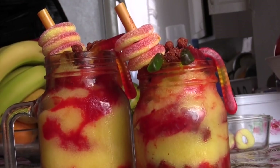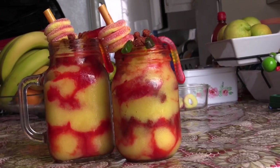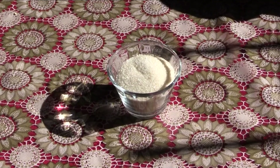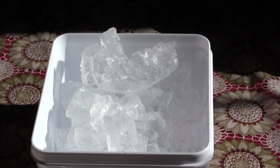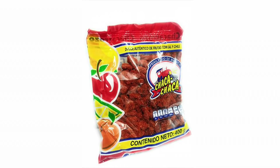Summer is approaching, that means the hot weather will come. A way to cool yourself and enjoy the weather is to have something nice and cold. Jaylen shows us how to mix delicious mangoniadas. For this week's Cardinal Kitchen, you'll learn how to make mangoniadas as the hot weather is approaching. You'll need four mangoes, four to six spoons of sugar, three lemons, ice, chamoy, gummy worms, a tamarindo straw, and chaka-chaka.